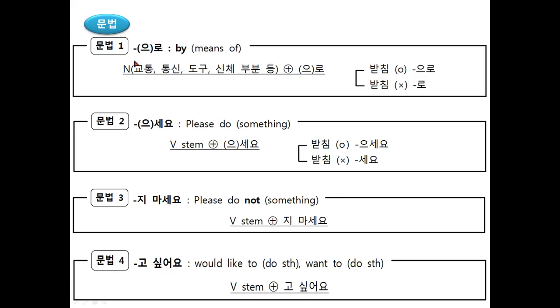There are four grammars. The first grammar is 으로/로, which means 'by' or 'by means of.' This marker indicates the method or means by which something is done.